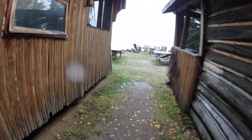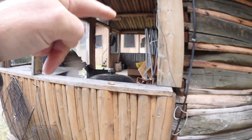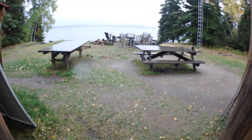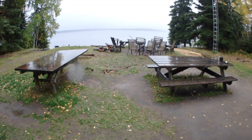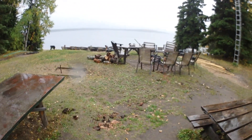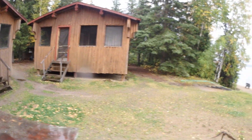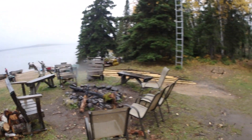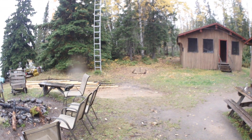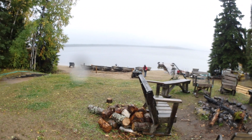There's also satellite Wi-Fi here in the kitchen cabin, so if you want to stay in contact with the outside world you can do that — sometimes it's a good thing, sometimes it's a bad thing. But in any case, this has been a short tour of North Caribou Camps on awesome North Caribou Lake in Northwestern Ontario.